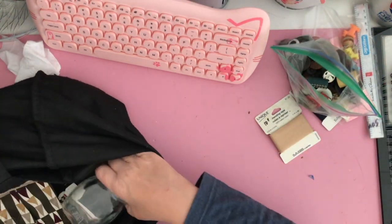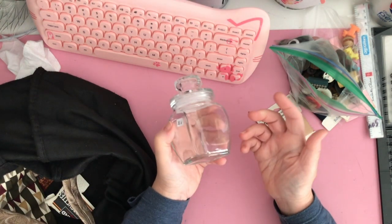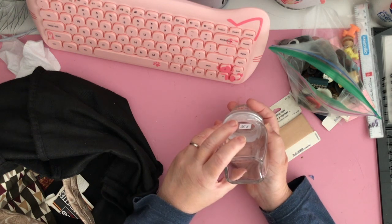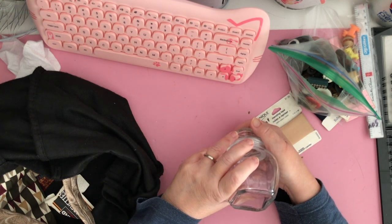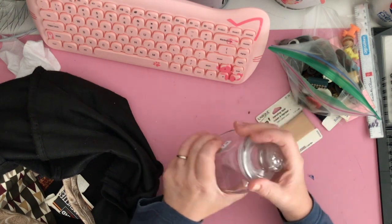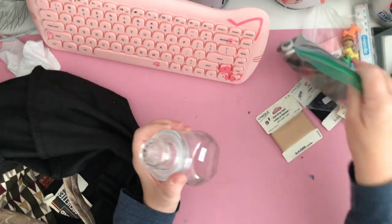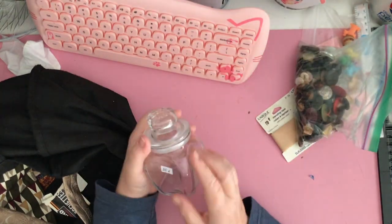The other thing I picked up was this cute little jar — 25 cents. I'm pretty sure this is not an antique; it's just a remake, but it's really cute. Maybe I could put some of these really pretty buttons in here.